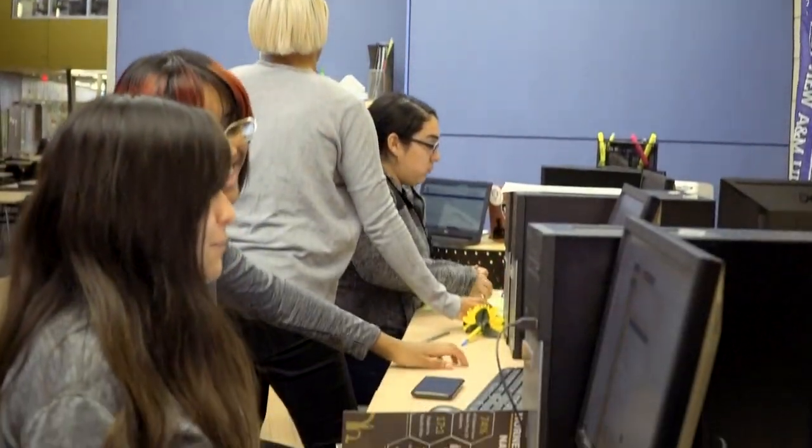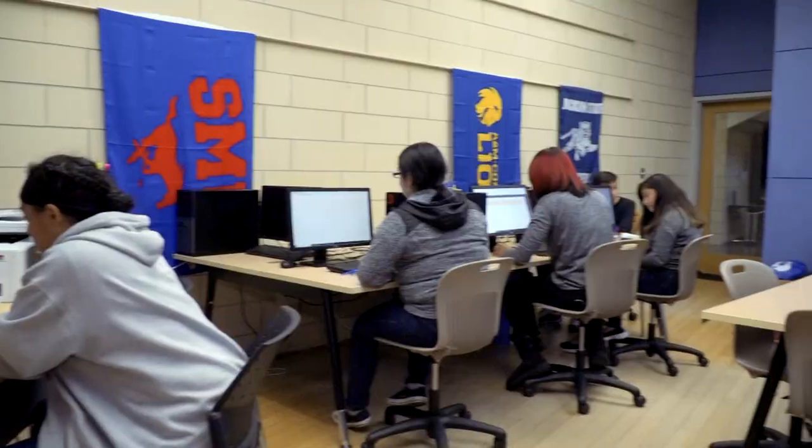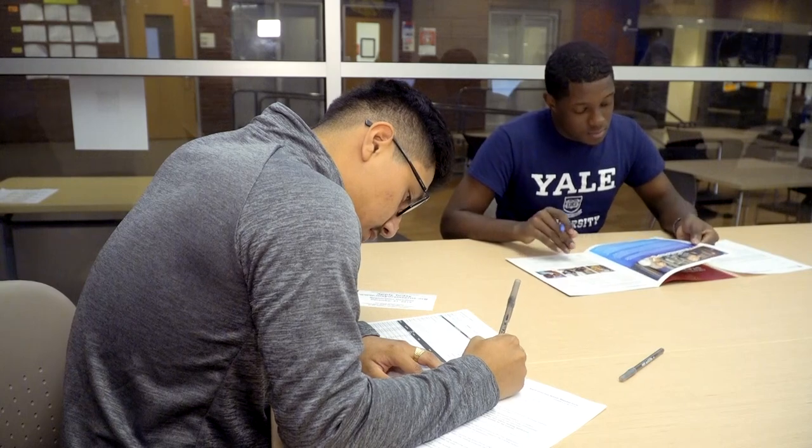The technology at Gillum is also state-of-the-art, with a wireless building that includes a computer lab and a college resource center that assists Gillum students with college and university applications as well as scholarships.